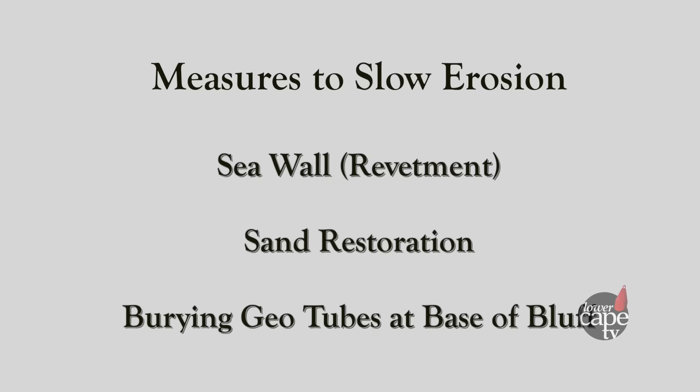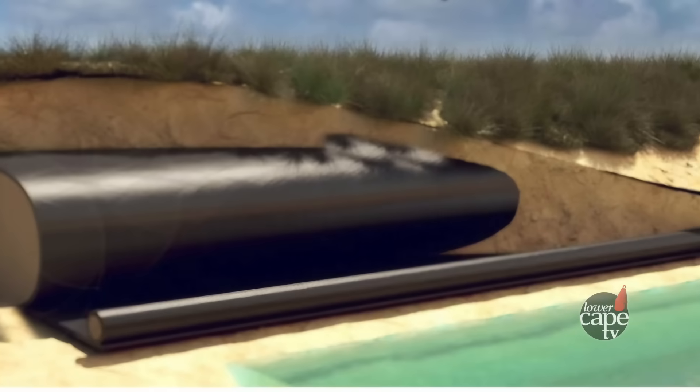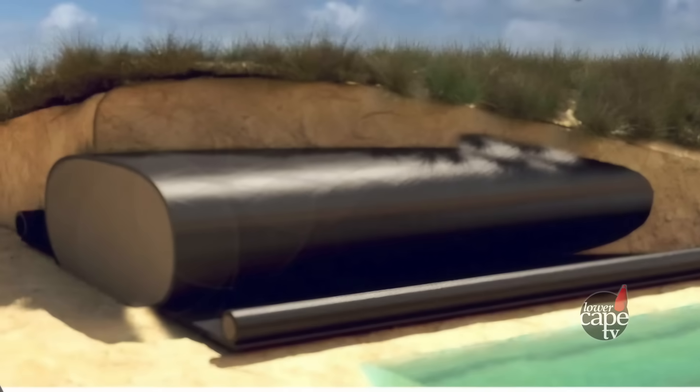The sand is always moving along shore one way or the other. There's a net direction of sediment transport, and that's where the source-to-sink concept comes from. On the outer beach, all those big bluffs erode and the sand doesn't stay there — it goes somewhere else. Some build seawalls, others try to restore the sand, and there are even ways to bury geotubes at the base of the bluff to redirect the water's energy. There was a seminal paper in the 80s called 'Seawalls vs. Beaches' — if you put a seawall on the beach, the beach goes away over time.